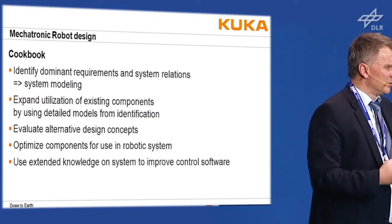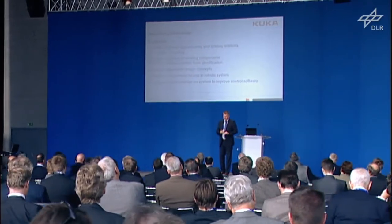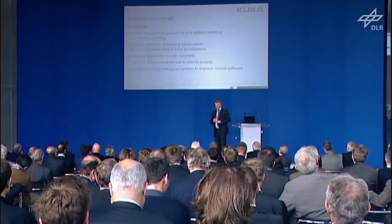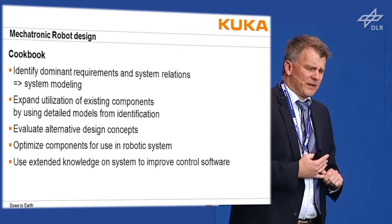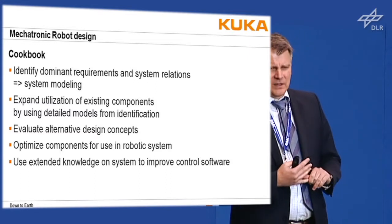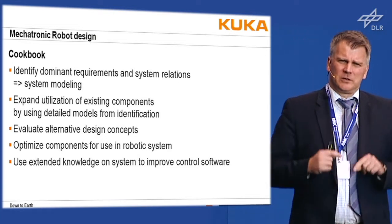Here is a simple cookbook to give you a clue about what needs to be done — it's not just one thing, it's a process. It takes a lot of time but is a very interesting and intriguing process. You have to identify dominant requirements and system relations, go into deep system modeling, expand utilization of existing components using detailed models from identification, evaluate alternative design concepts, and optimize components with your suppliers for use in the robotic system.